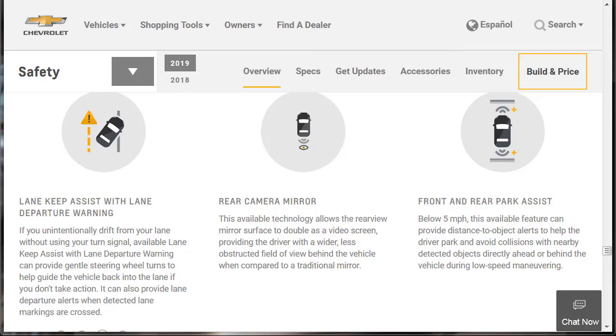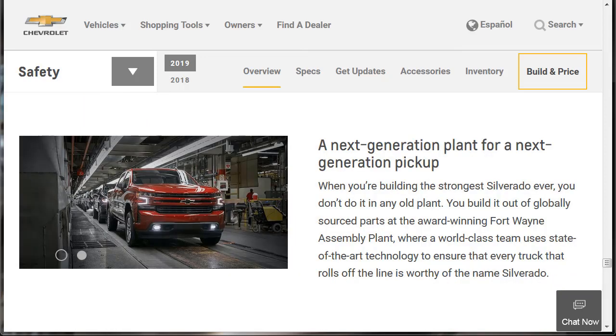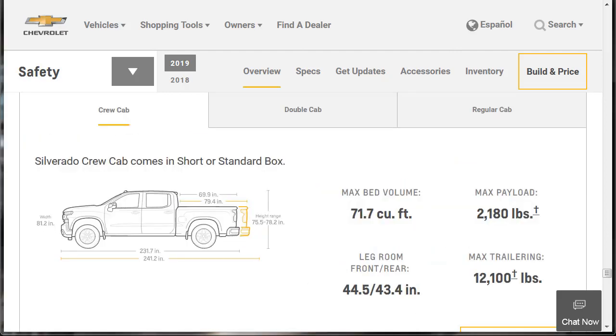More available safety features include lane keep assist with lane departure warning, a rear camera mirror, and front and rear park assist. There's also the safety alert seat, forward collision alert, and low-speed forward automatic braking. On manufacturing: the all-new Silverado is built out of globally sourced parts at the award-winning Fort Wayne Assembly Plant, where a world-class team uses state-of-the-art technology — including robotics and automation — to ensure every truck rolling off the line is worthy of the name Silverado.